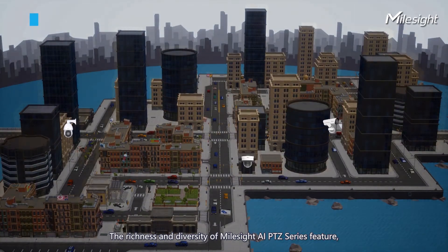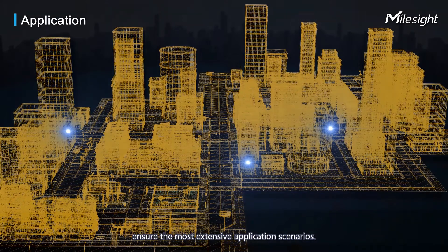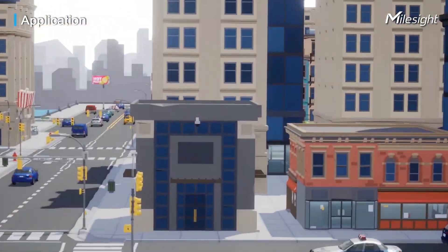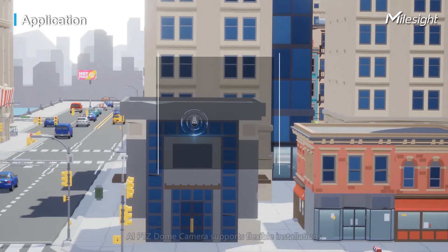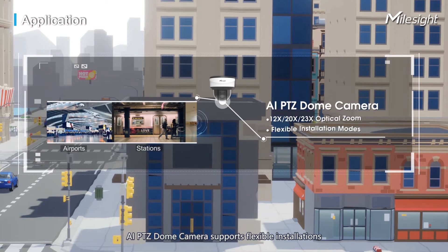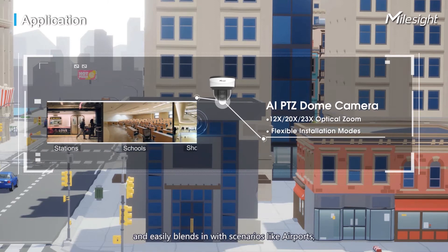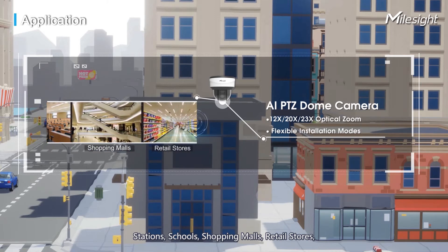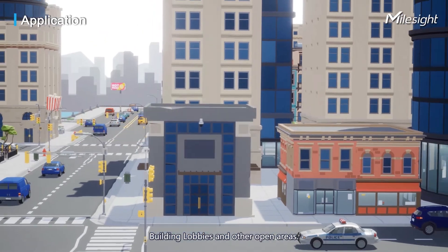The richness and diversity of Milesight AI PTZ series features ensure the most extensive application scenarios. Featuring multi-zoom lens and smaller size, the AI PTZ dome camera supports flexible installations and easily blends into scenarios like airports, stations, schools, shopping malls, retail stores, building lobbies, and other open areas.